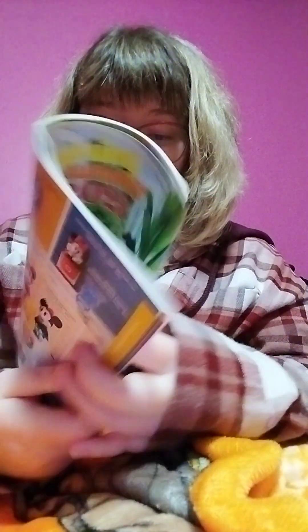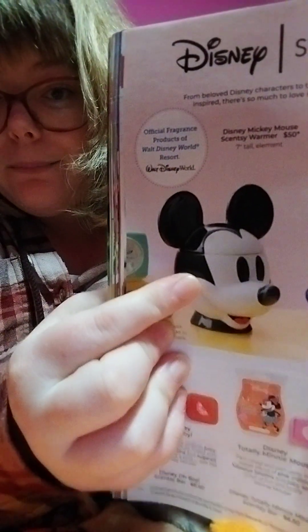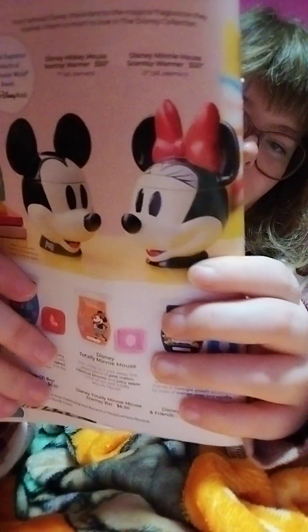My mommy has this warmer right here — she has the Mickey warmer. She is a big fan of Mickey and Mini and she absolutely loves it. And here is the Mini one — so cute with her little bow. Those warmers are $50.